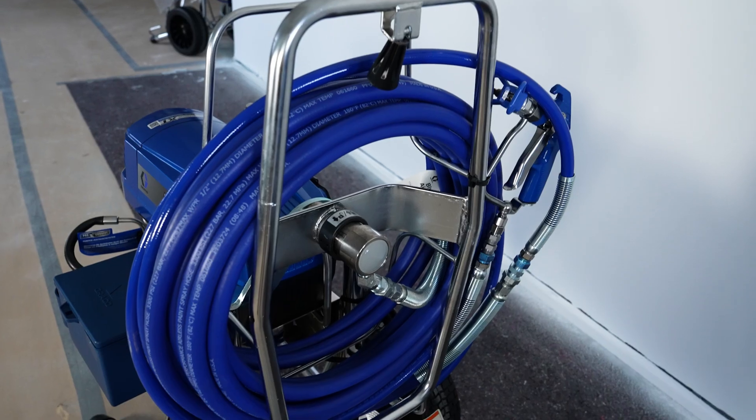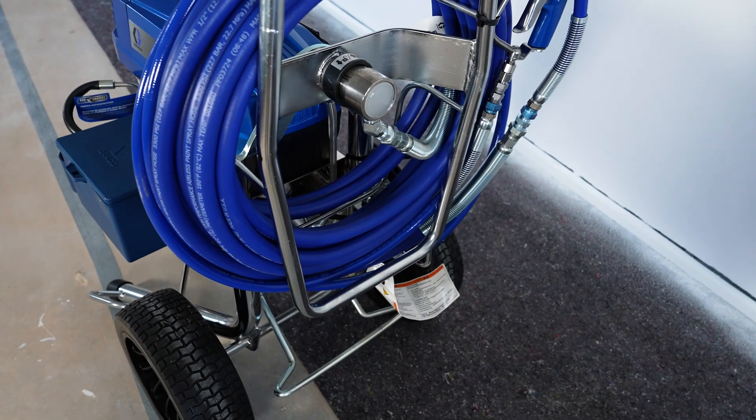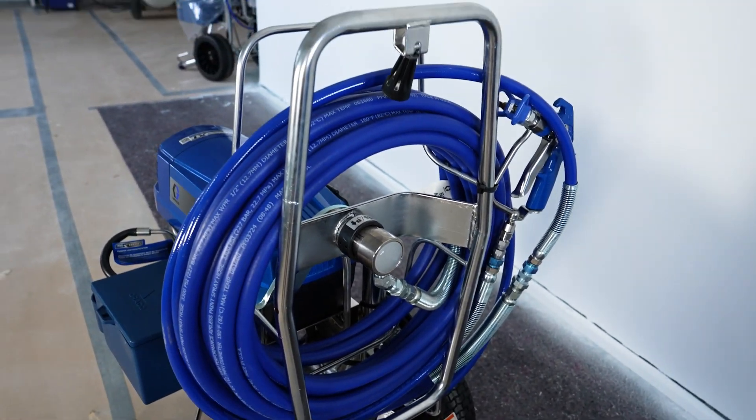The TurboClean function is particularly practical, allowing the system to be cleaned quickly and with minimal water consumption. The watchdog function protects the pump by preventing it from running dry. The device's large wheels make it easy to transport on site, and the Pro Contractor version also offers an integrated hose reel which makes handling long hoses much easier.